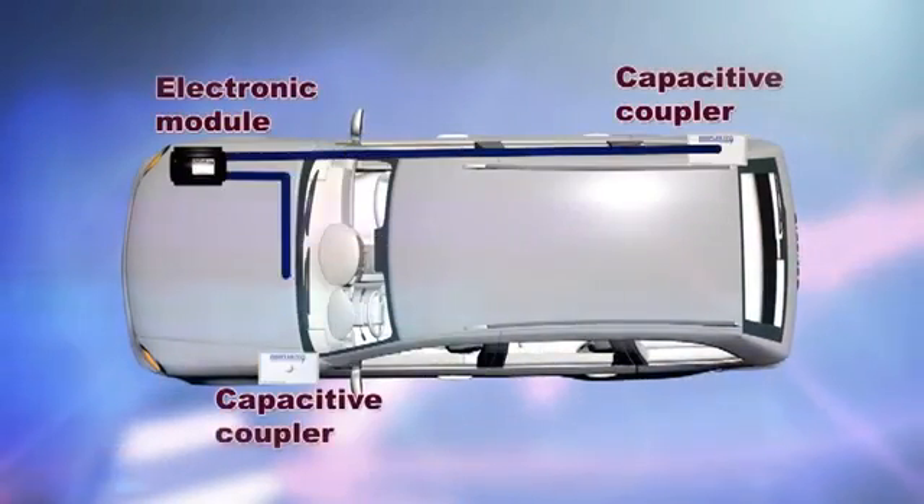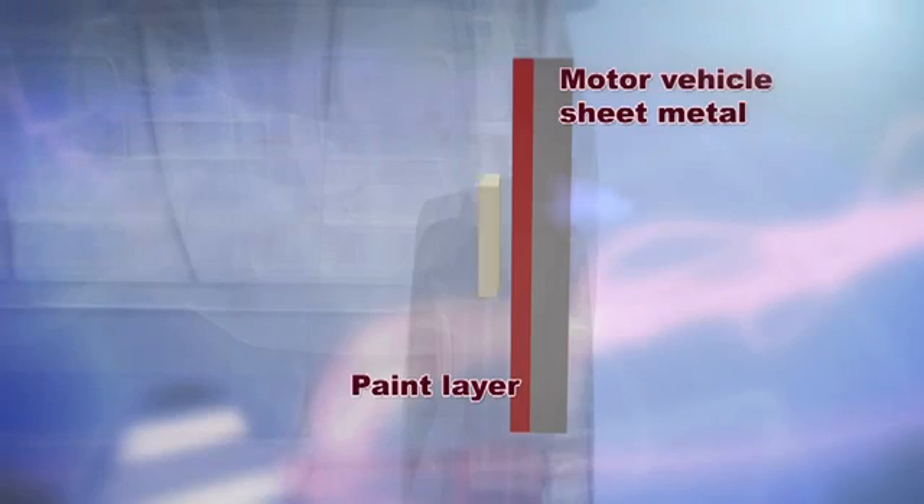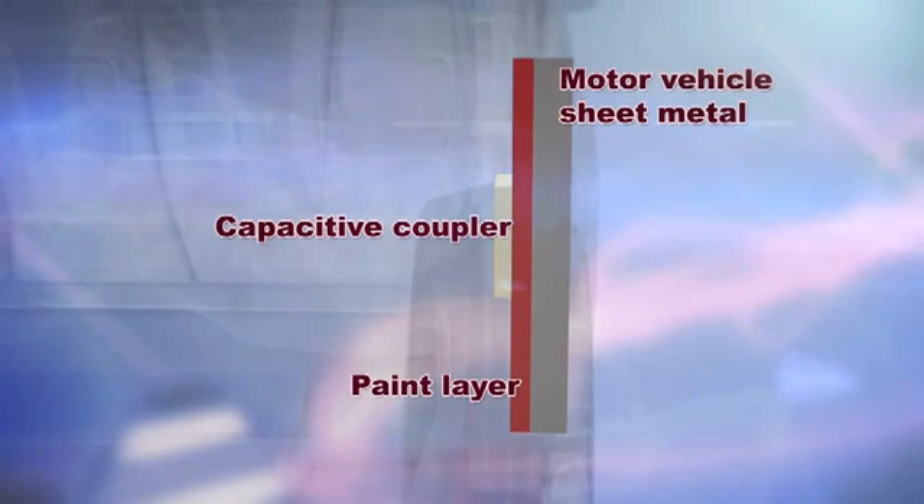The voltage and frequency created by the module is then transferred to the second component — the capacitive coupler. The capacitive coupler is a conductive plate affixed directly onto the painted surface of the structure or motor vehicle using a high bond adhesive. When charged by the voltage, it acts as the positive plate of the capacitor, and the frequency applied induces the electrostatic charge to the metal surface, making the structure act as the negative plate.